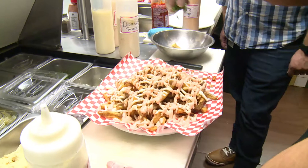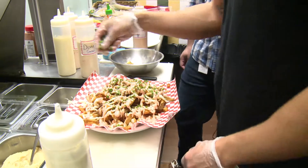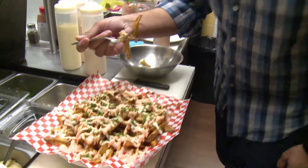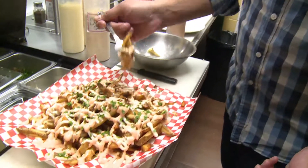Do you know how there's Salt Bae? I think I'm going to start like a parsley one. That's really good. That's awesome. I really like the harissa. That's awesome.